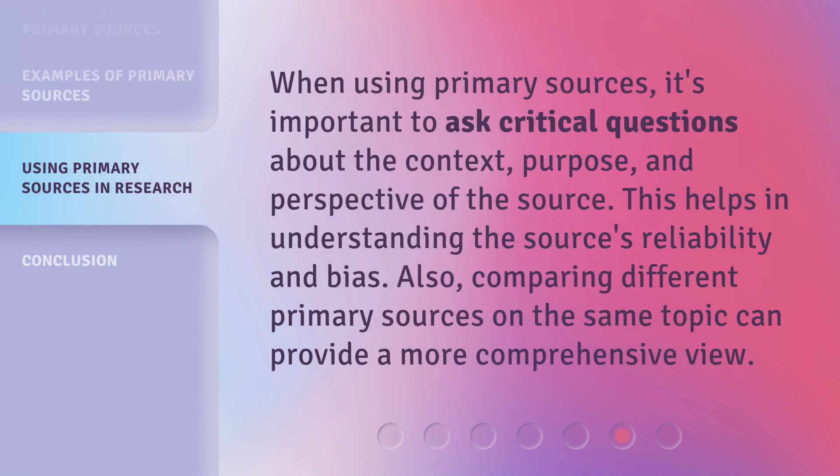When using primary sources, it's important to ask critical questions about the context, purpose, and perspective of the source. This helps in understanding the source's reliability and bias. Also, comparing different primary sources on the same topic can provide a more comprehensive view.